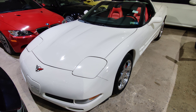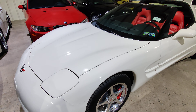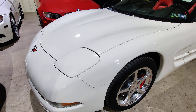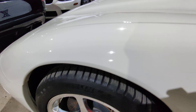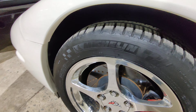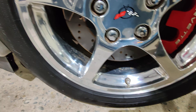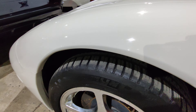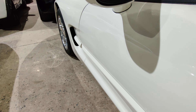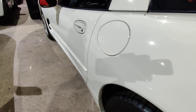2002 Corvette in Speedway White on a Torino Red interior. This vehicle is in excellent condition, almost collector condition — not a single defect on the body whatsoever. Michelin Pilot Sport tires all around, almost in new condition, and it does have drilled and slotted rotors. Body is in very good condition — not a chip, not a scratch, not a ding on it whatsoever.